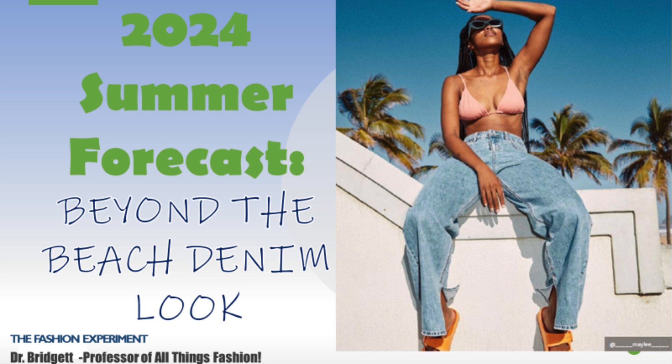Hi everyone, today we're going to check out the beyond the beach denim look. This summer, denim is everything. I love denim — I feel like denim is always everything — but this summer we're finding lots of lightweight denim garments that can be worn in the hotter temperatures.